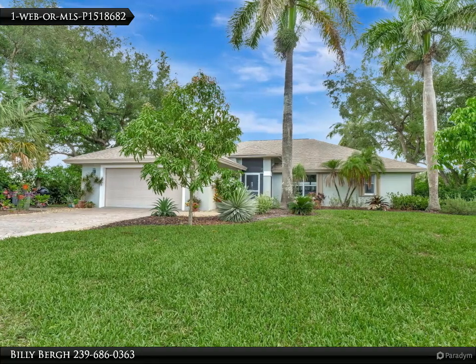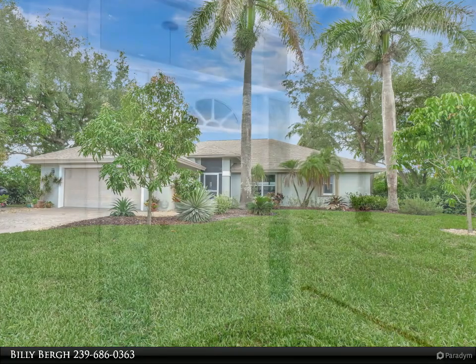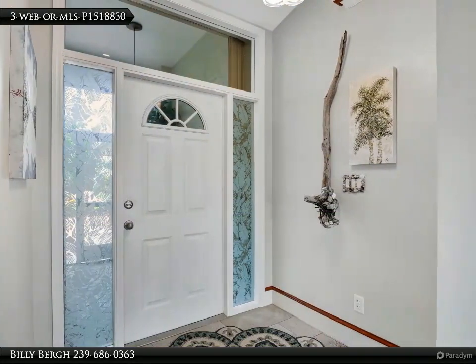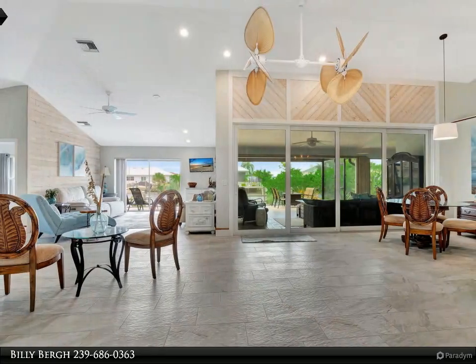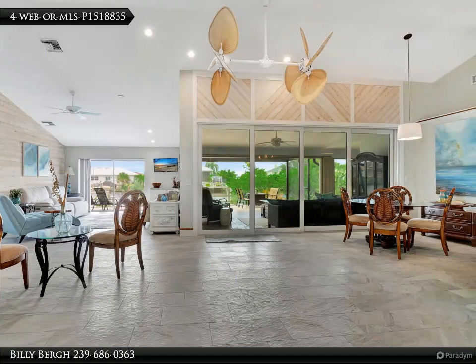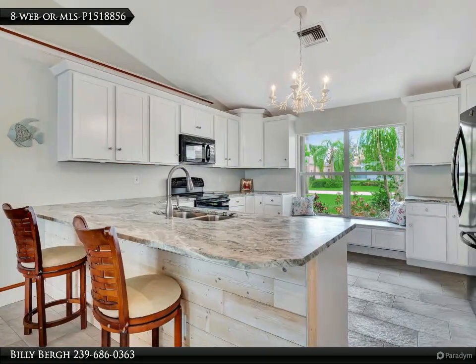Welcome to your dream home at 161 Venus Key, nestled in the serene Port of the Islands community. This recently remodeled single-family residence features an open floor plan providing a seamless flow throughout the living spaces. The new screen north-facing lanai invites you to enjoy the picturesque outdoor space at any time of day or evening, perfect for relaxing or entertaining guests.